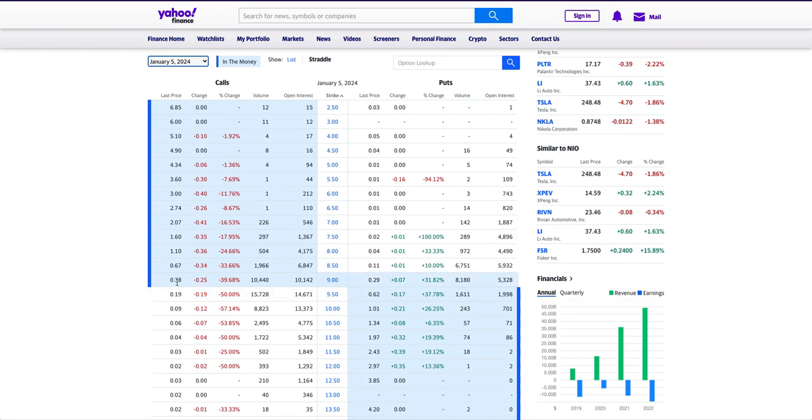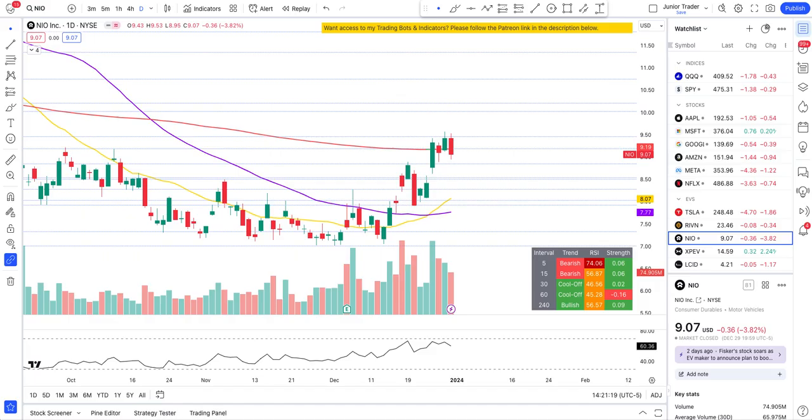Out of the money at $9.50 will cost about half compared to in-the-money, and $10 strike is going to cost you pretty much just $9 per contract — remember these are traded as 100 shares per contract. The $10 strike has 13,373 open interest. The price range I'm seeing the most interest is $9 to $10 for January 5th.